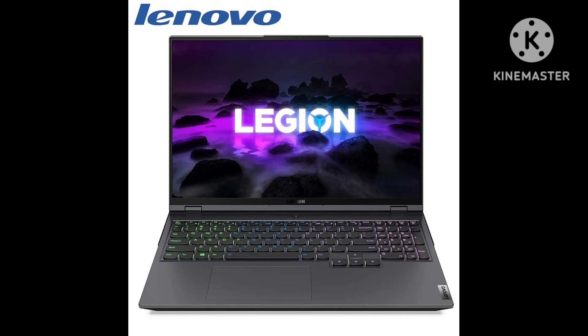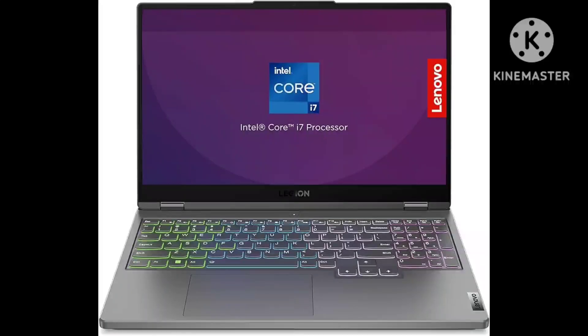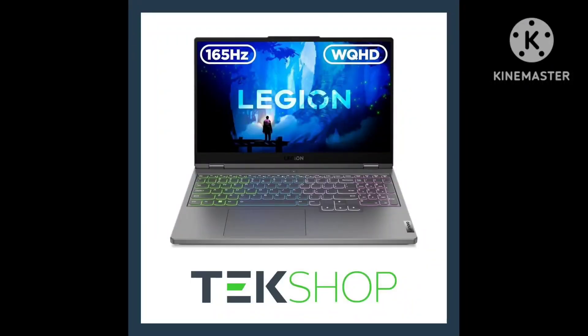The Dell Alienware M16 R1 2023 and the Lenovo Legion Pro 5 Gen 8 2023 are both excellent mid-range gaming laptops. The Alienware M16 is marginally better — it has a sturdier build and is available with more powerful discrete GPUs, including the NVIDIA GeForce RTX 4080 and 4090 laptop GPUs.